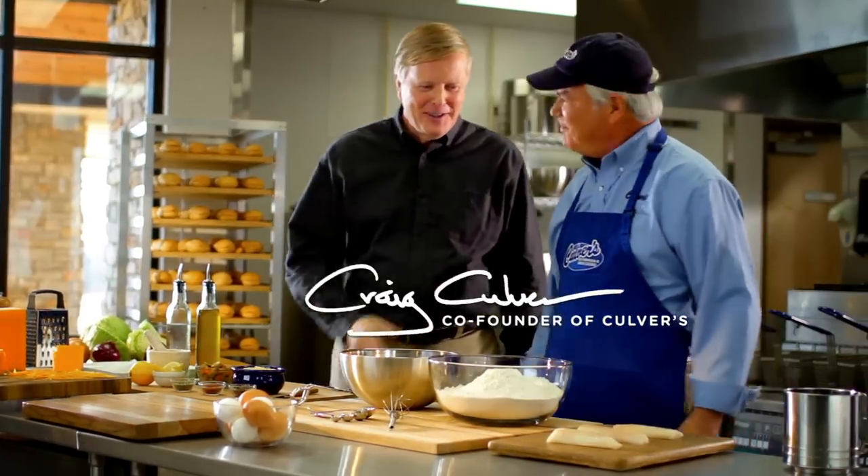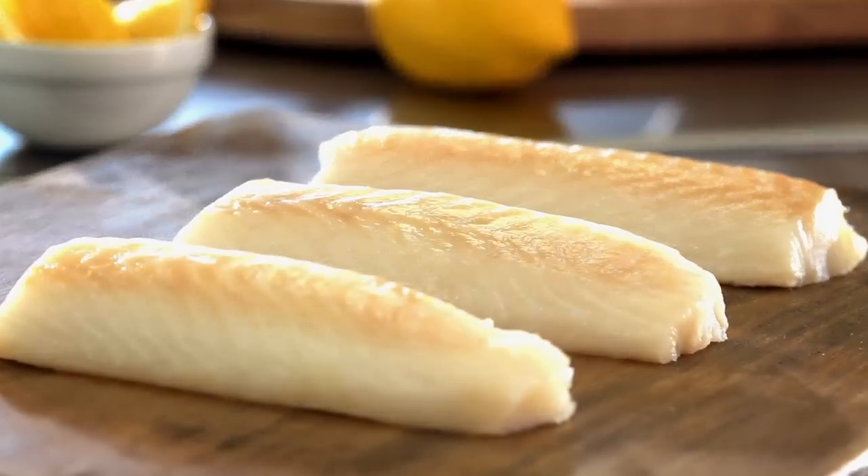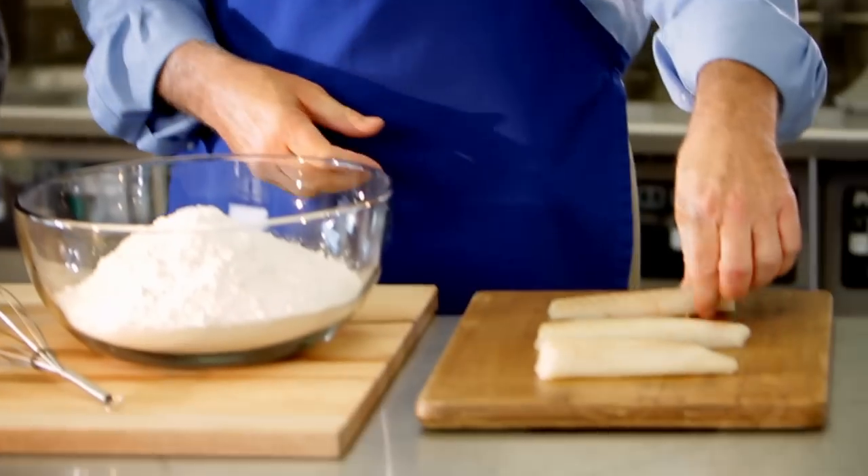Let's make some cod fillets. Let's do that. Look at that — beautiful fish you have here. We've had this on the menu from day one when we opened our very first Culver's in Sauk City, Wisconsin.